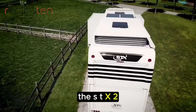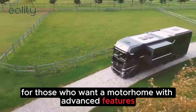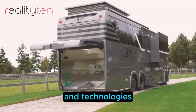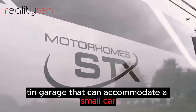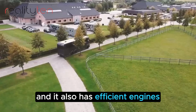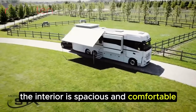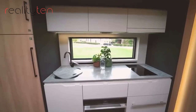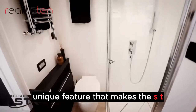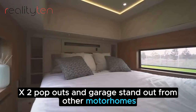The STX2 Pop-Outs and Garage is a more affordable option for those who want a motorhome with advanced features and technologies. It has a built-in garage that can accommodate a small car, scooter, or motorcycle, and it also has efficient engines and aerodynamic designs. The interior is spacious and comfortable, and it includes a fully-equipped kitchen and a bathroom. The built-in garage is a unique feature that makes the STX2 Pop-Outs and Garage stand out from other motorhomes.